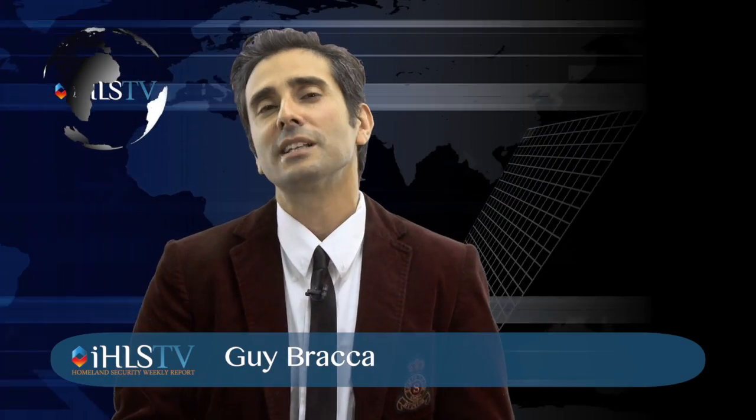Welcome to IHLS-TV Unclassified Israeli Innovations, a special edition celebrating Israel's 66th birthday.